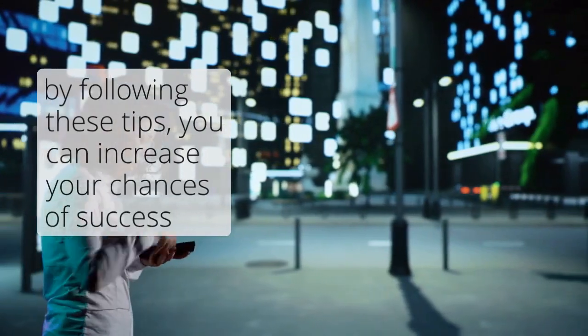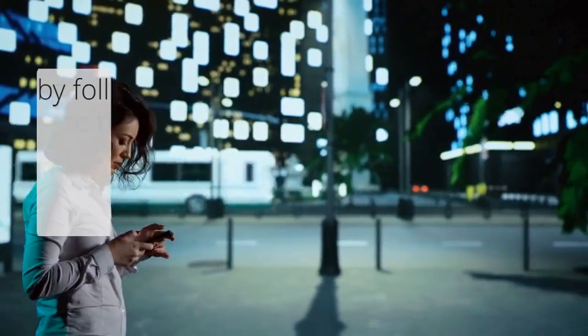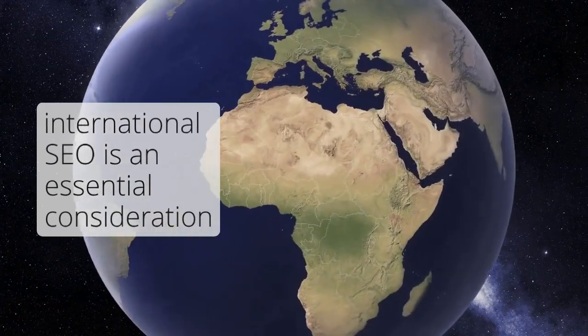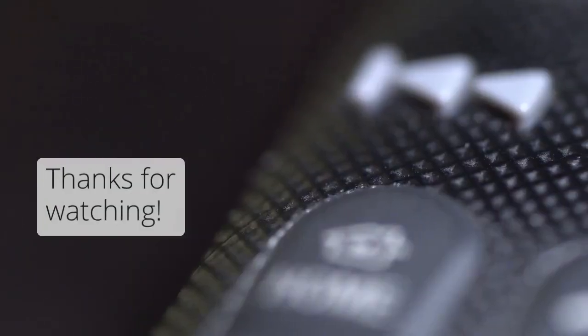International SEO can be a complex topic, but by following these tips, you can increase your chances of success. If you're looking to expand your business to international markets, international SEO is an essential consideration. Thanks for watching.